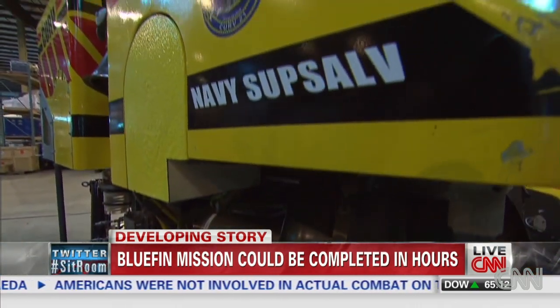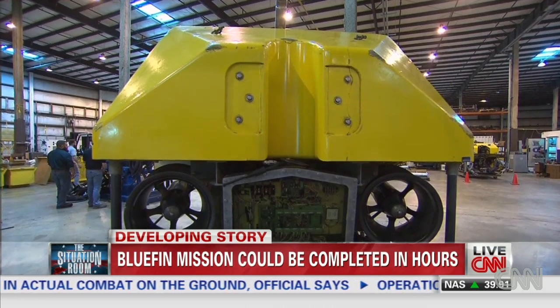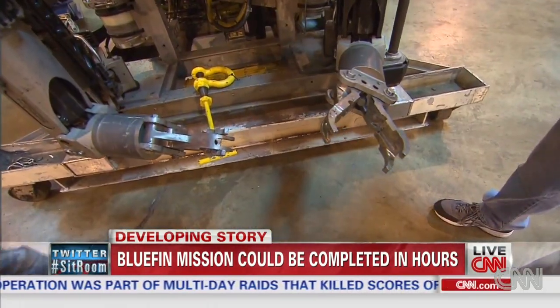If the Orion spots something, it's taken out and the Curve is sent in. The Curve can spot wreckage in the pitch dark — they're floodlights, basically. They'll light up as far as the ROV can see on the seafloor, and it can pick debris up with its manipulator arms.